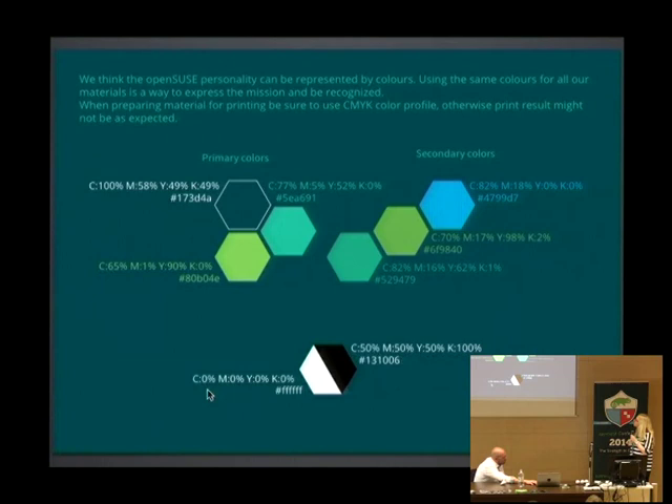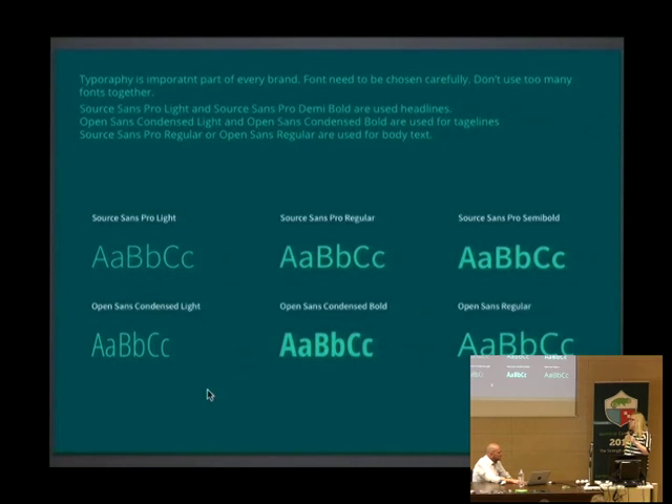We have primary and secondary colors. We have the famous green one, a dark blue color, and something between blue and green. The secondary colors are mostly used either to bring attention to some elements or just to show diversity alongside the main elements. Of course there is always black and white. A bit of advice for people printing stuff: when doing something with black, you should use rich black, which is a mixture of 50% of each CMY and 100% of K.